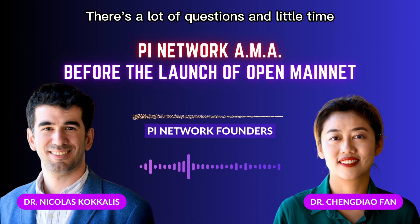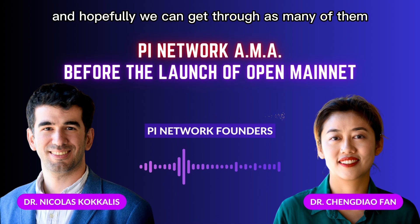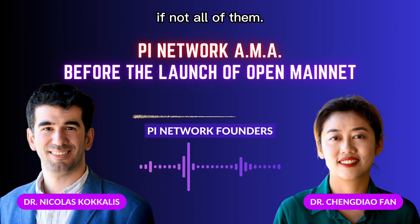Hi everyone, there are a lot of questions and a little time, so I will start by going down the list and hopefully we can get through as many of them, if not all of them.